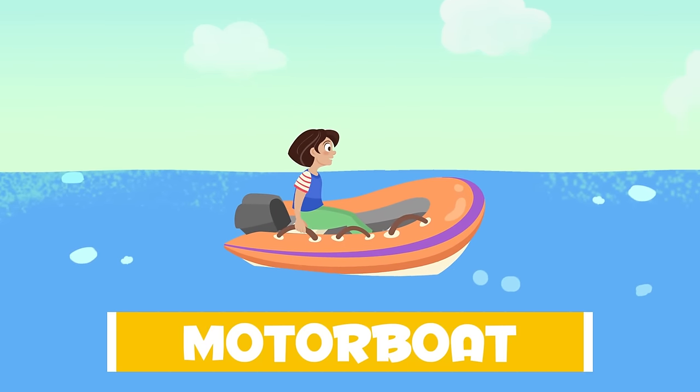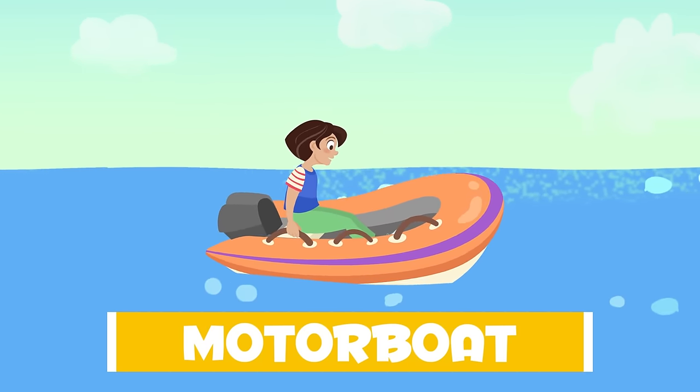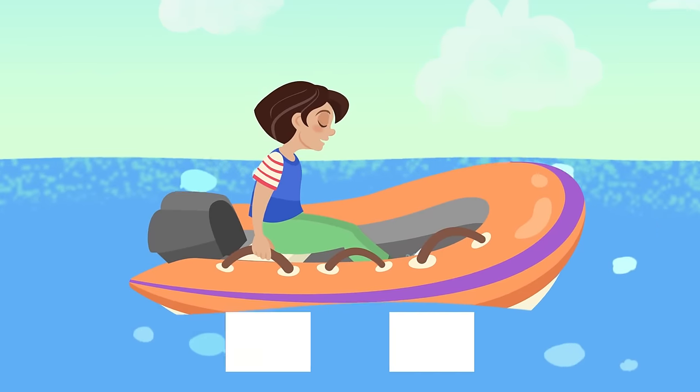Motorboats are small and are mostly pumped with air. They have a small motor and are quite light. They can be used in rescues.